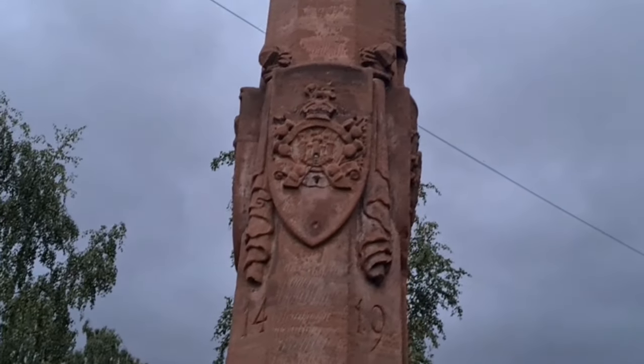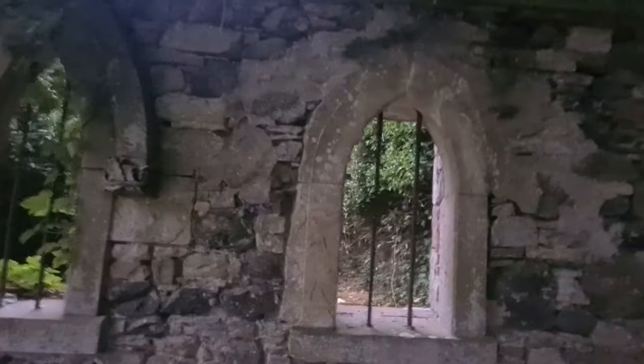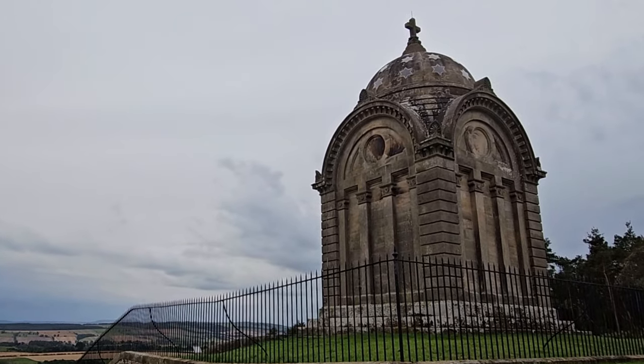Today we are in the village of Ancram in the Borders to explore a little of its history and learn about a few of the people associated with the area. Welcome to Exploring Scotland's History.